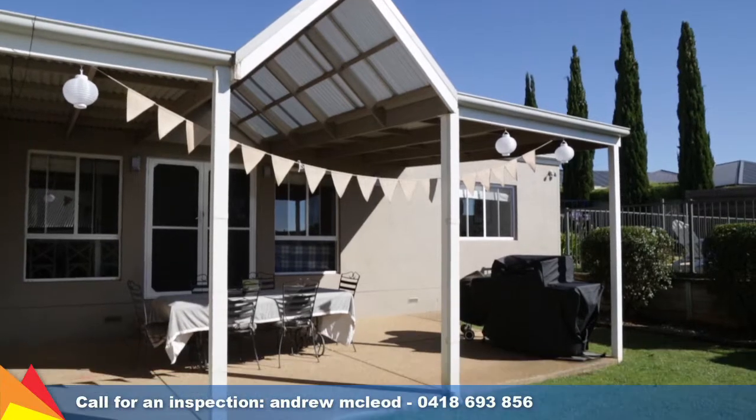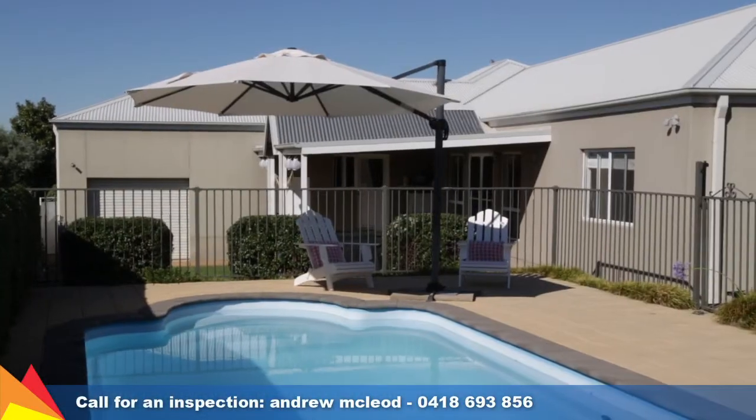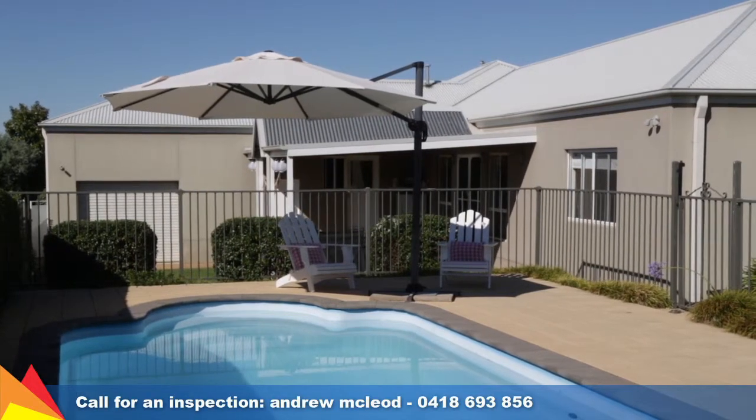Outside is perfect for summer entertaining and get-togethers, with a pitched pergola and in-ground pool. There is also a small garden shed at the rear.